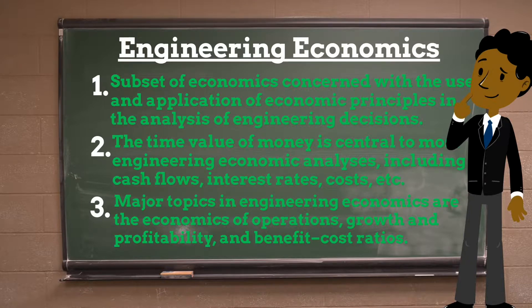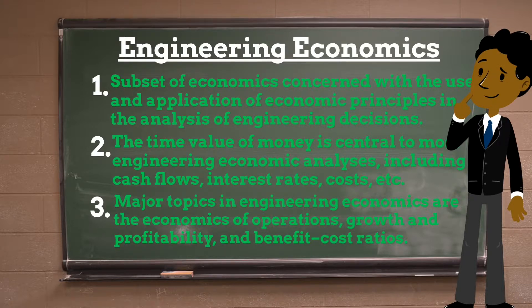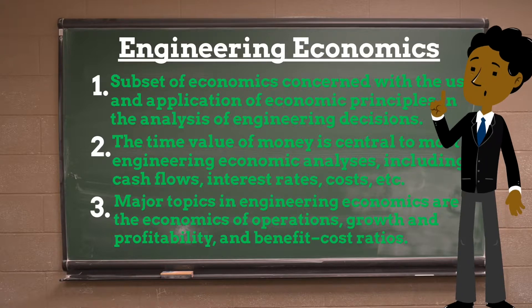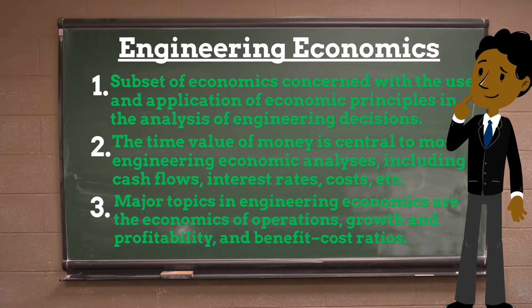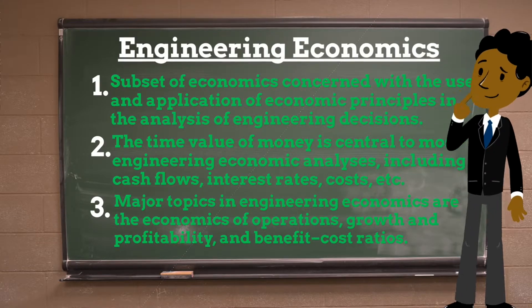Engineering Economics is an important part of the manufacturing sector of the economy. Major topics include the economics of the management, operations, growth and profitability of engineering firms; macro level engineering economic trends and issues; the development, marketing and financing of new engineering technologies and products; and ultimately benefit-cost ratios.